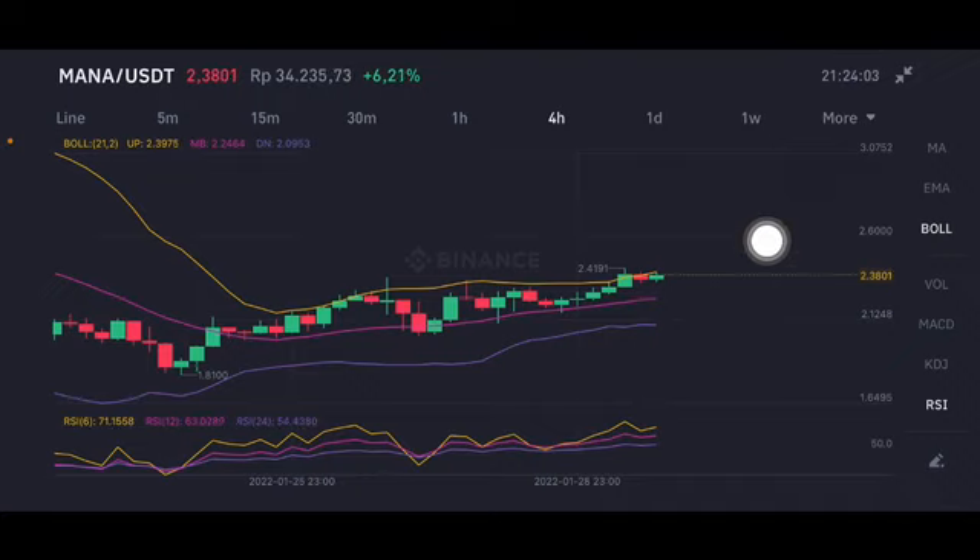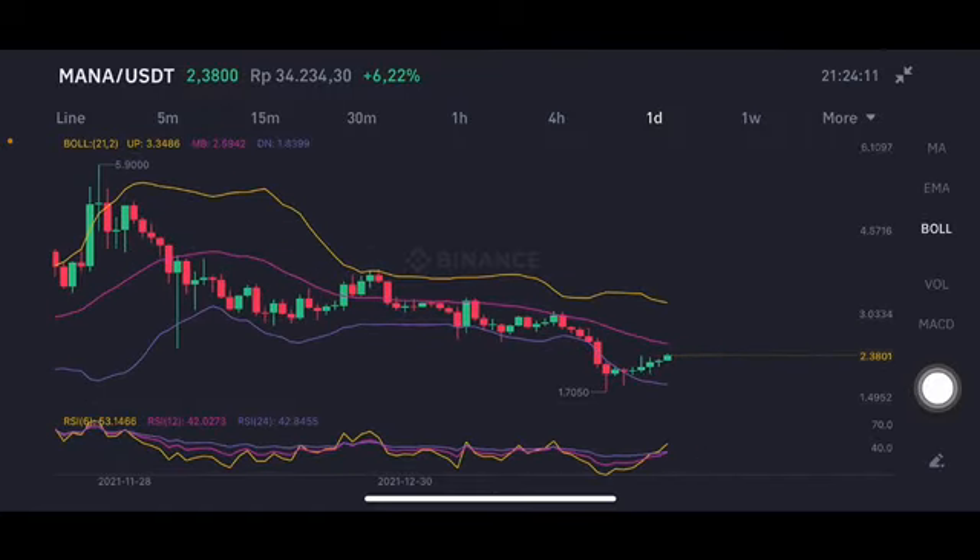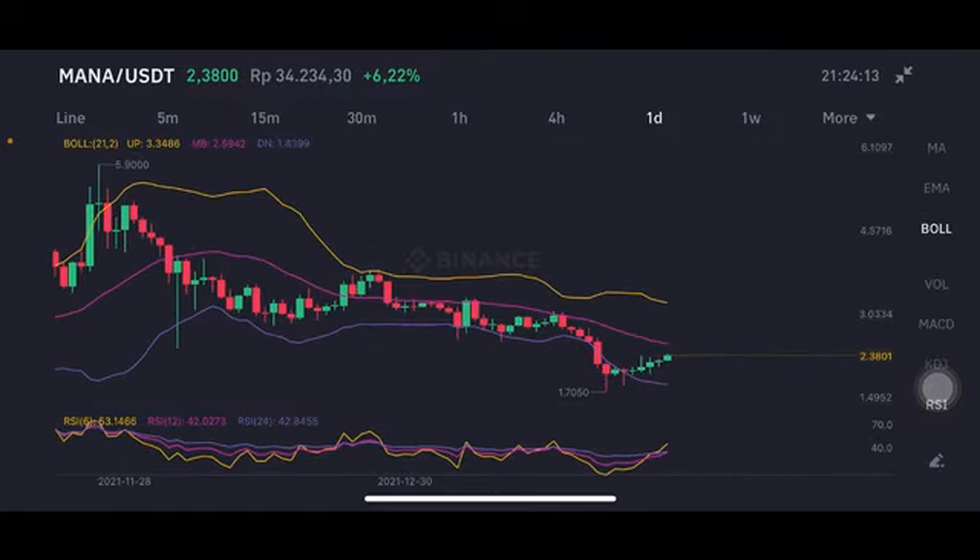For the Bollinger upper band here, going to the yellow one side upper band at 2.397 US dollars. But if there's any correction, you can entry at the prices of 2 dollars until 2.2 dollars. From the four-hour chart, we're going to go to the daily chart.